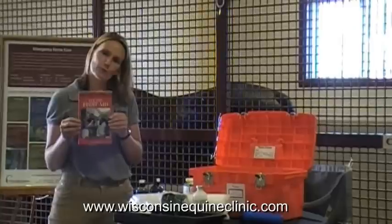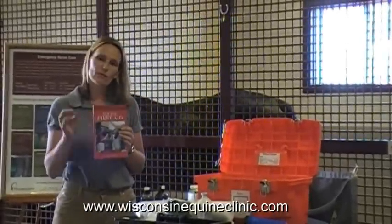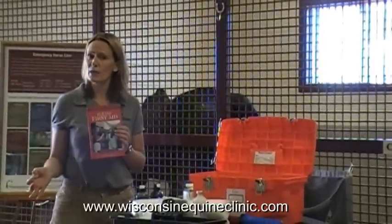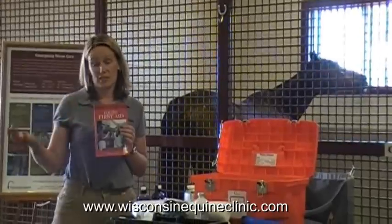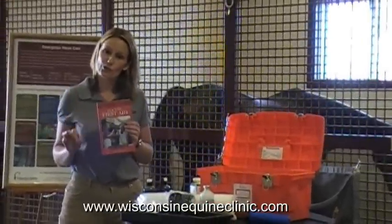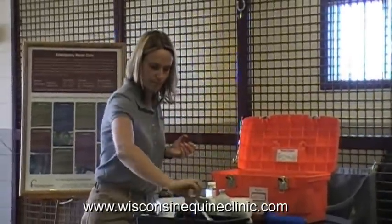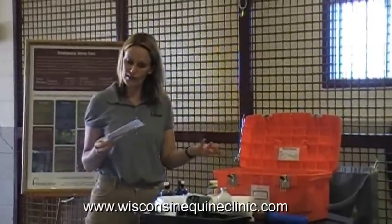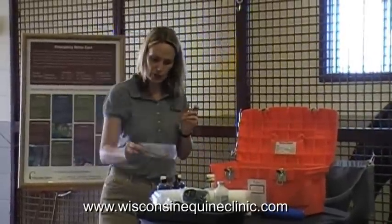We also like to put a first aid book in our first aid kit. This gives you an idea of a variety of diseases that may affect your horse, what the clinical signs will be, and how you may be able to manage those when you're away from a phone or not close to your veterinarian. We also include bandage scissors to remove bandages and any kind of tourniquet that you may need to apply to your horse's leg.